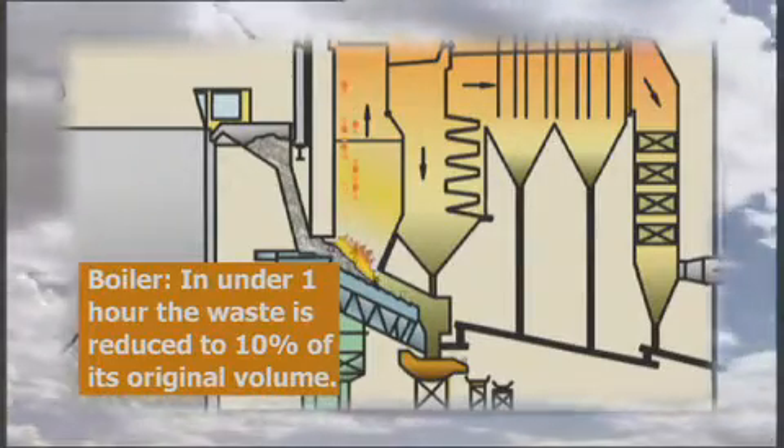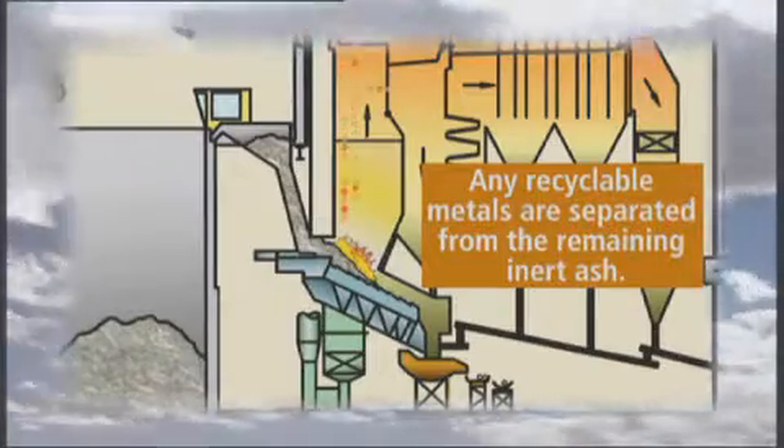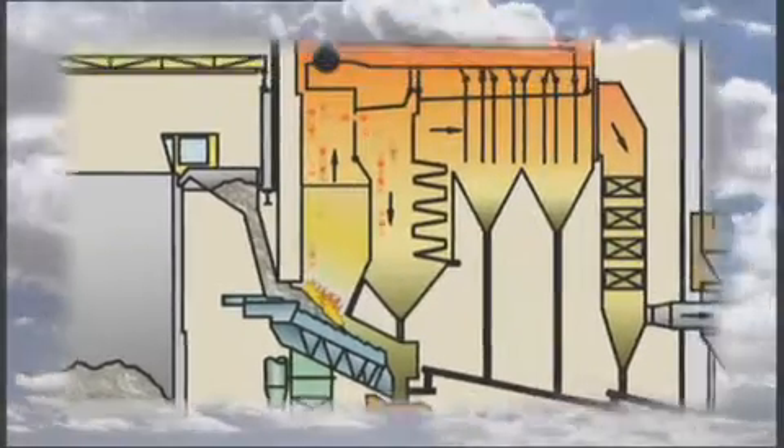After combustion, the inert bottom ash is removed to the ash processing area where the ash is processed into a secondary aggregate and any ferrous and non-ferrous metals are removed for recycling.